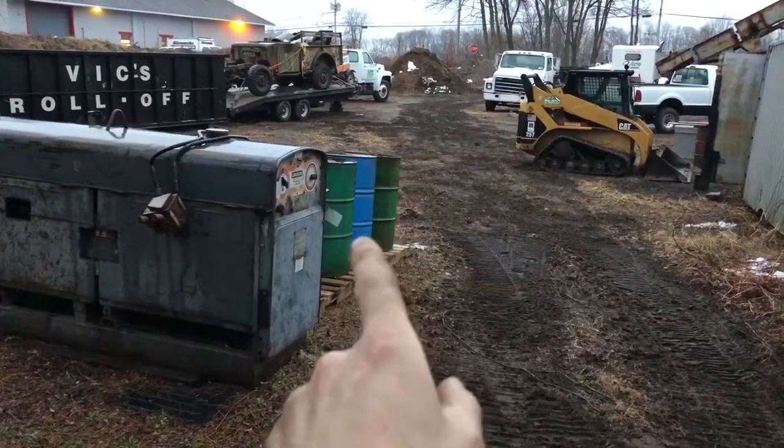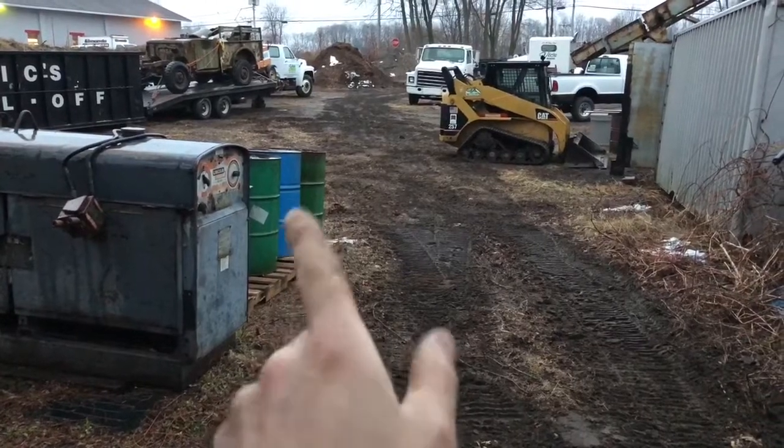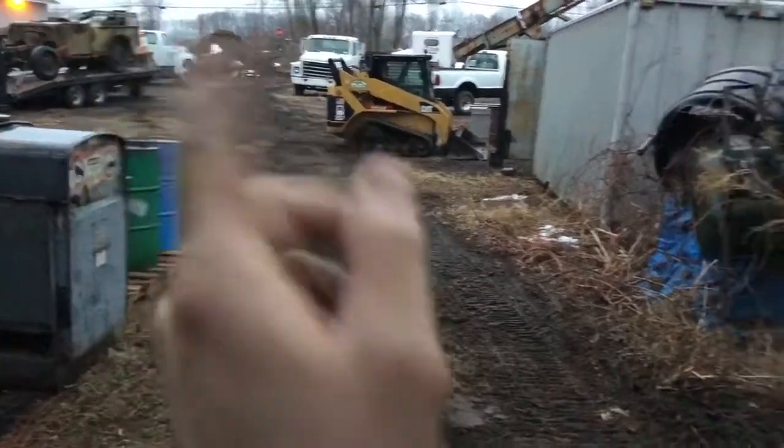Cleaned up some barrels, moved them over here. They're empty and clean. Gotta get them ready for anybody looking for a burning barrel. Keep that in mind.